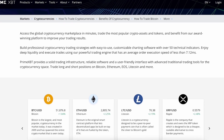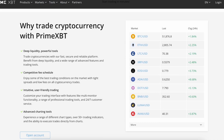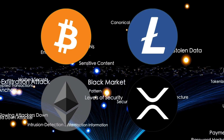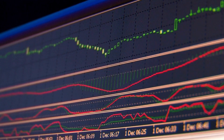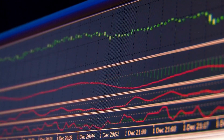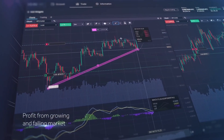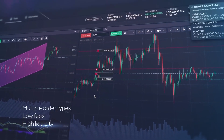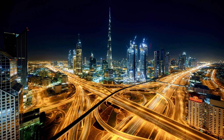PrimeXBT has established its position as a leading platform for crypto futures trading, equipping traders with tools to navigate the ever-evolving cryptocurrency landscape. With access to a diverse selection of cryptocurrencies such as Bitcoin, Ethereum, Litecoin, and Ripple, traders have the opportunity to capitalize on market volatility and diversify their investment portfolios. Crypto futures trading on PrimeXBT allows you to open both long and short positions to potentially profit from price movements in any direction. Additionally, the platform offers leverage of up to 200x, allowing traders to control larger positions with a smaller capital outlay. PrimeXBT's offering includes perpetual contracts, providing traders with enhanced flexibility and the ability to maintain positions indefinitely without facing expiration dates, making them well-suited for the fast-paced nature of the cryptocurrency market.